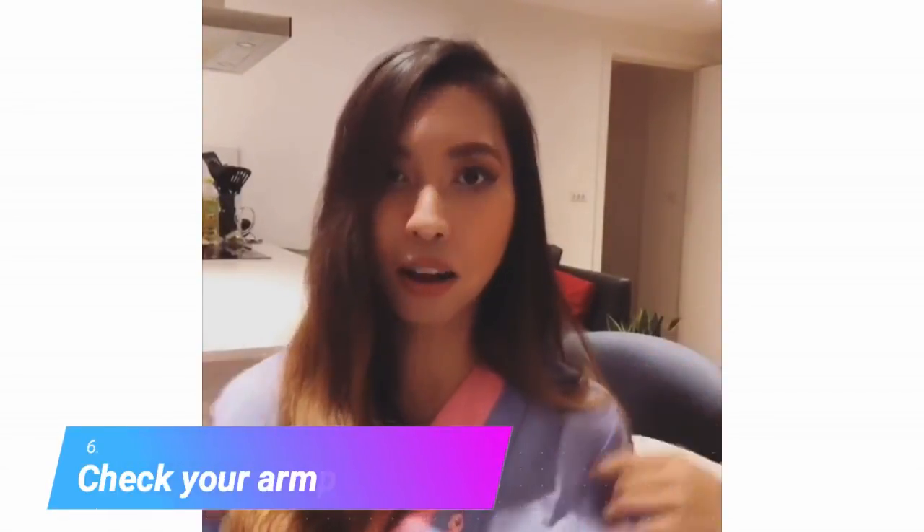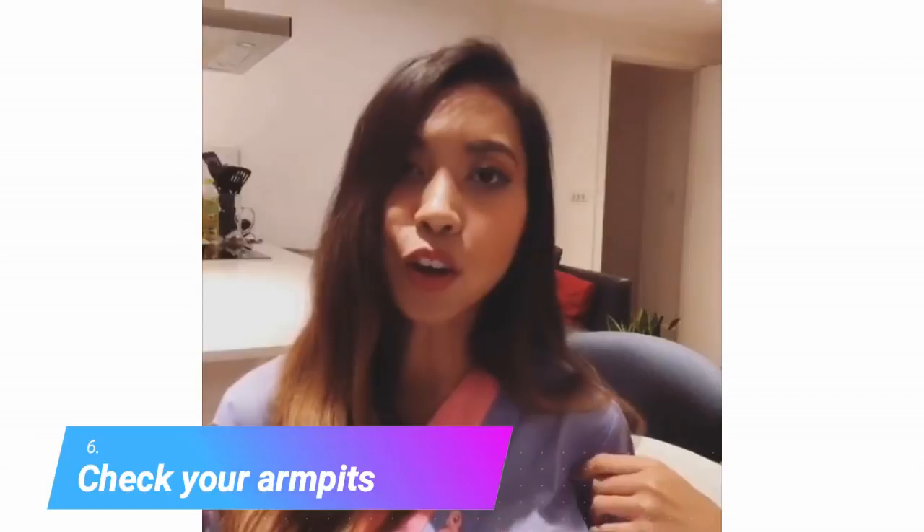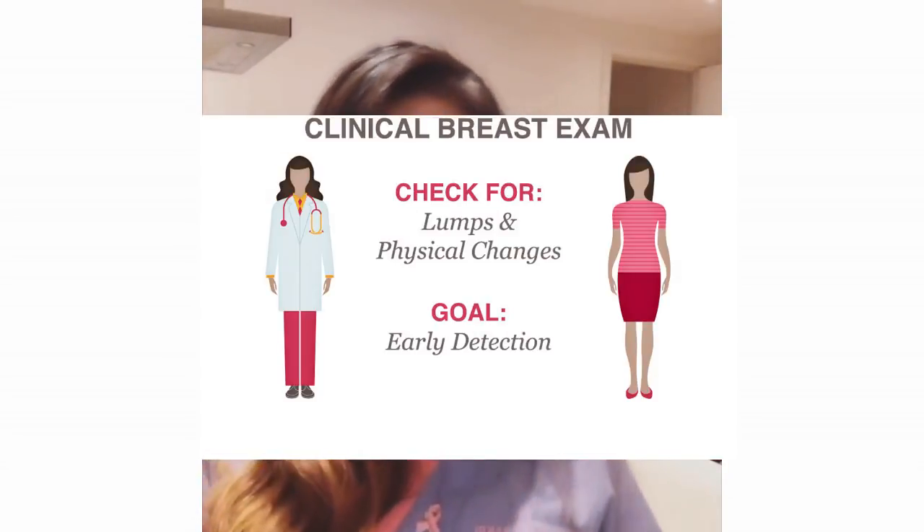Last but not least, don't forget to check your armpits. You need to check for any lumps and bumps, any sort of changes in the appearance of the skin — everything around that is the same as the breast as well. If you have any of the signs and symptoms, please make sure that you see a doctor.